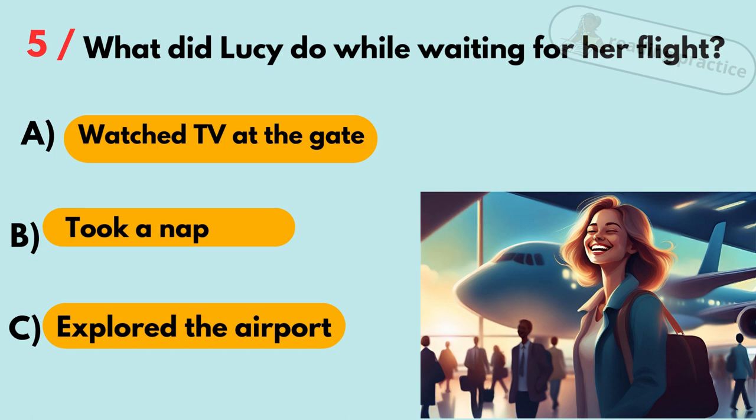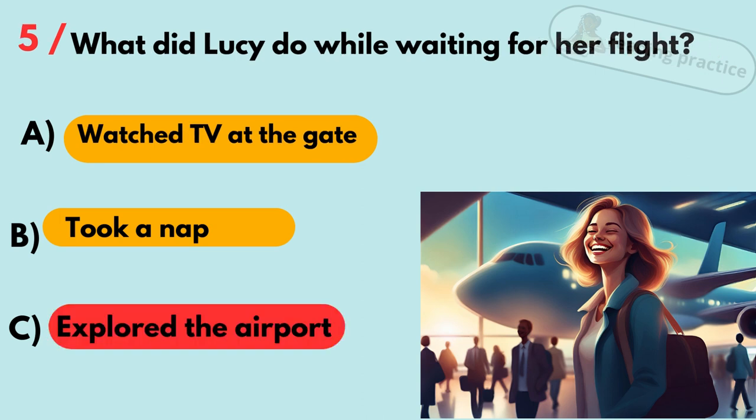Question 5. What did Lucy do while waiting for her flight? A. Watched TV at the gate. B. Took a nap. C. Explored the airport. Answer: C. Explored the airport.